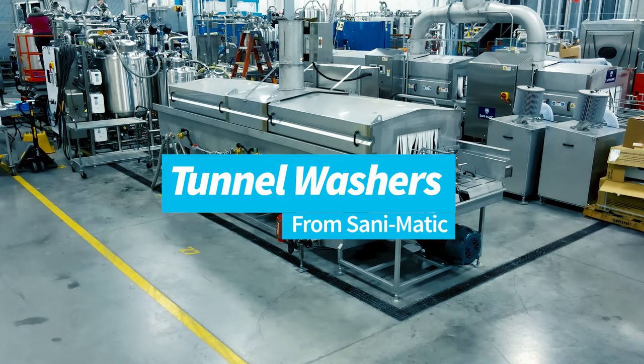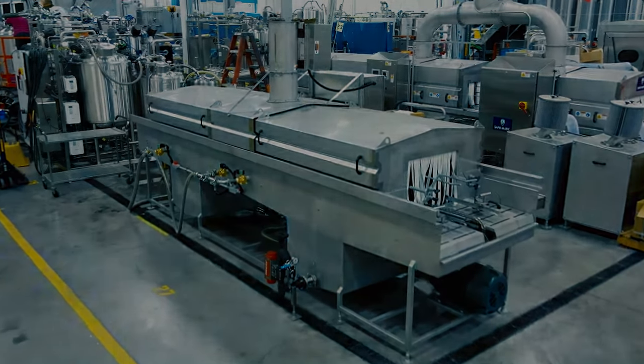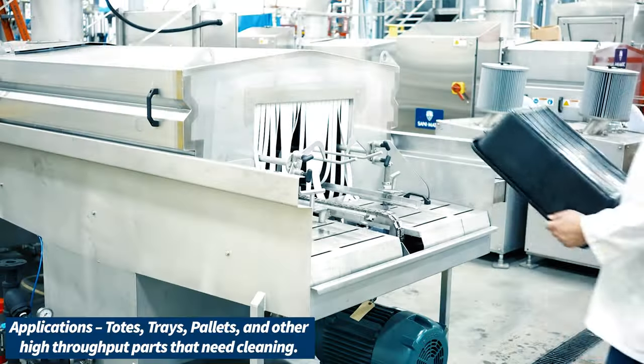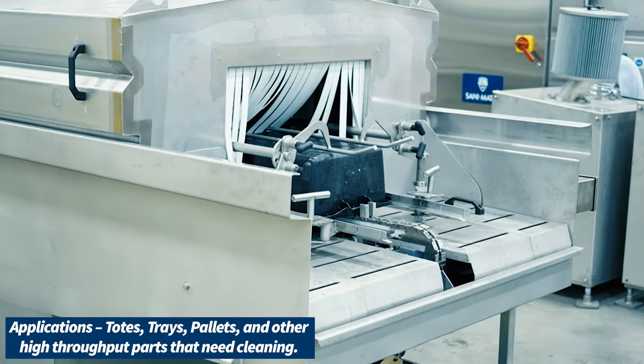Presenting tunnel washers from San-O-Matic. Applications for tunnel washers include totes, trays, pallets, and other high-throughput parts that need cleaning.